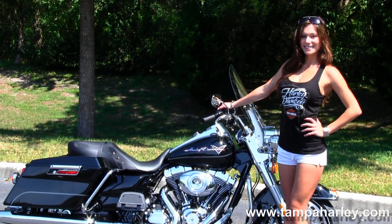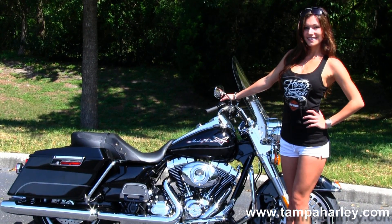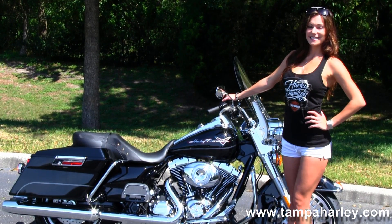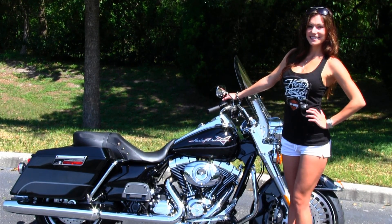We're rated number one in customer service and have over 200 pre-owned bikes in stock. Check out this bike by clicking the link below and the rest of our awesome inventory by visiting us at TampaHarley.com. We're always open 24-7. And remember to have one first-rate, unsurpassed, phenomenal Harley day.